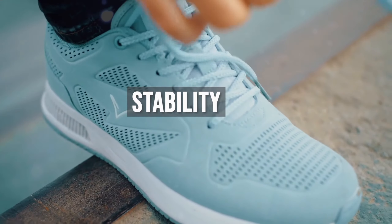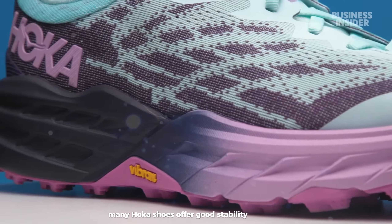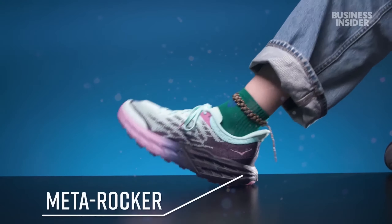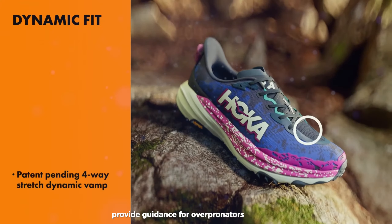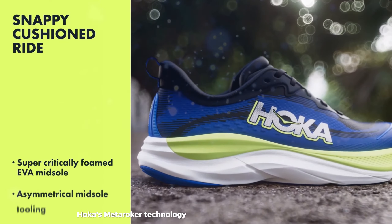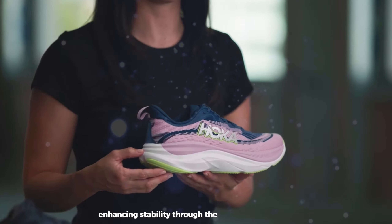Despite their high-stack designs, many Hoka shoes offer good stability through wide-base platforms and strategic midsole geometries. Models like the Arahi and Gaviota provide guidance for overpronators without traditional posting. Hoka's MetaRocker technology also promotes a smooth heel-to-toe transition, enhancing stability through the gait cycle.